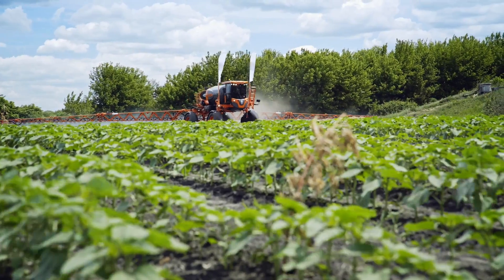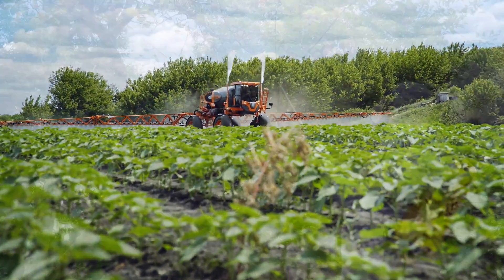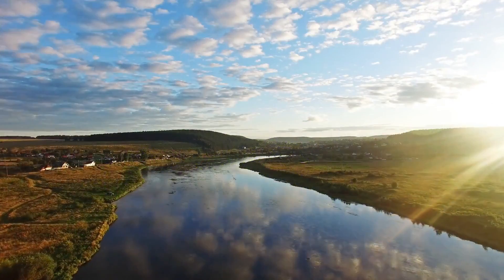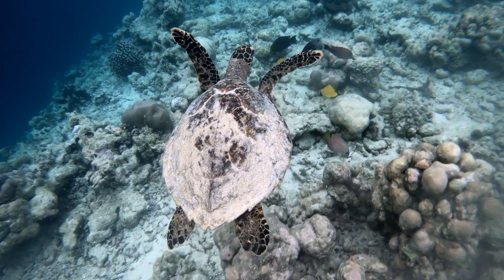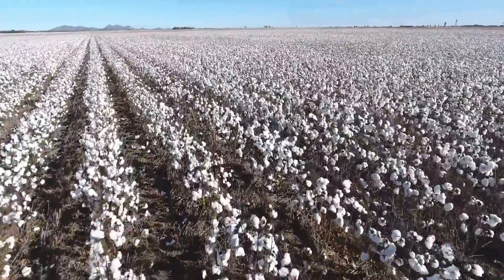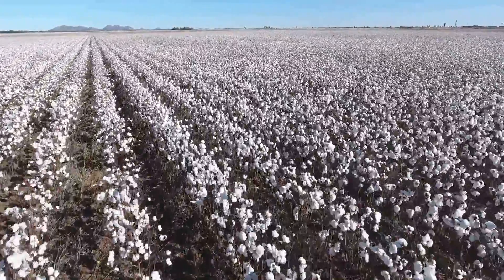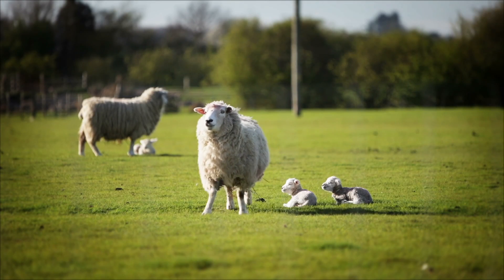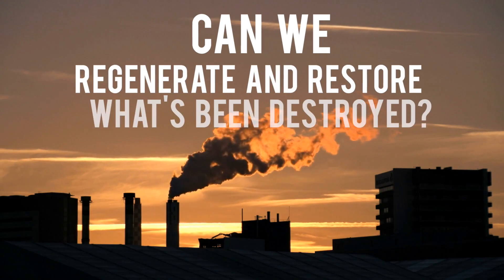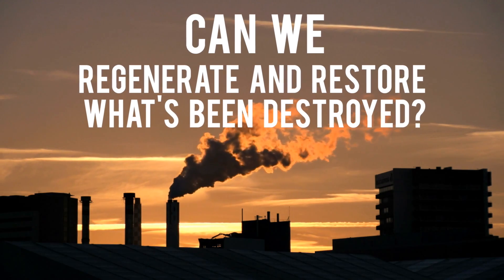One of the major causes of all these problems is chemical agriculture. The use of chemicals on the world's soils results in pollution of rivers and oceans, animal habitats, and the food that we humans eat. We need to find a way to reconnect with nature if we're to survive — a way to live on this planet in harmony with other life forms, and to regenerate and restore everything that's been destroyed since the beginning of the Industrial Revolution.